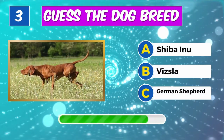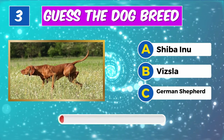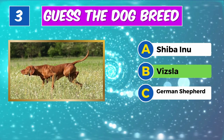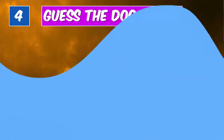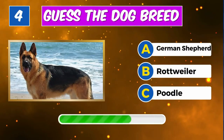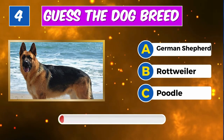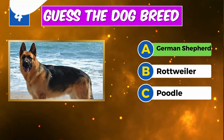Guess the dog breed? Well done, it's a Vizsla. What type of dog is this? Absolutely, it's a German Shepherd.